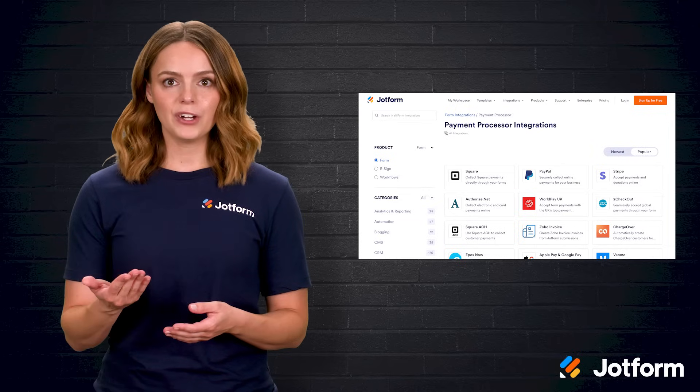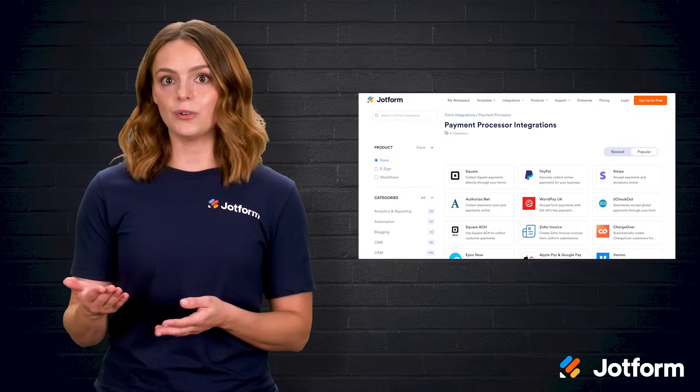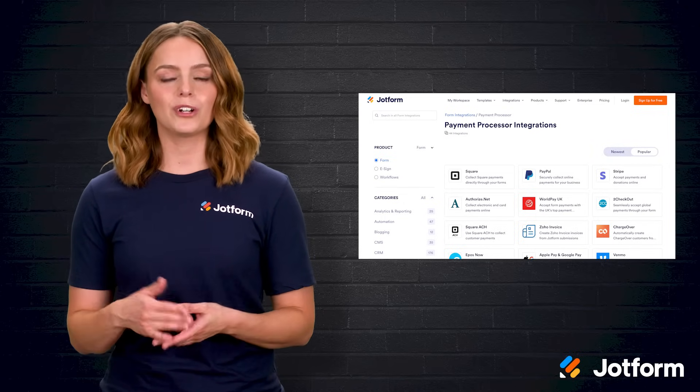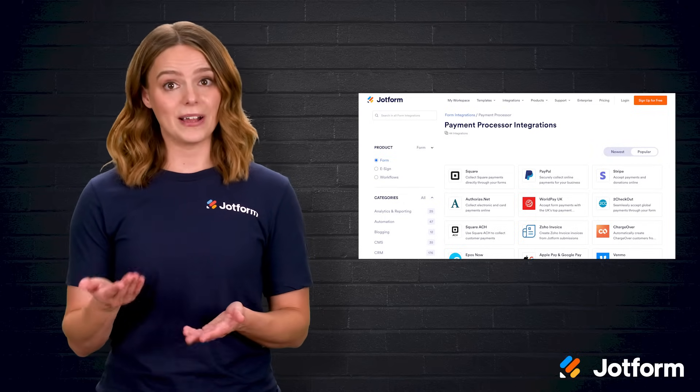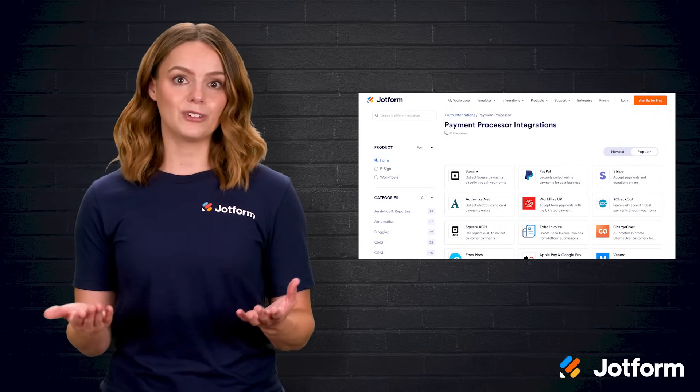Once the app looks perfect, share it by link, email, or social media, or print a QR code on the menu so diners can order while sitting at the table. The best part? You can start for free, saving potentially thousands compared with traditional development.